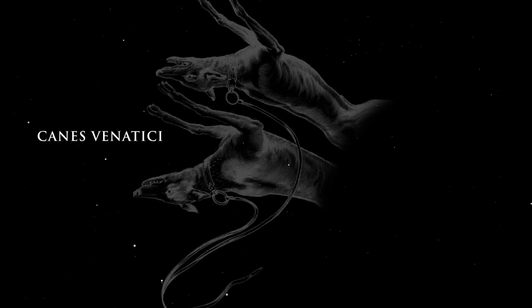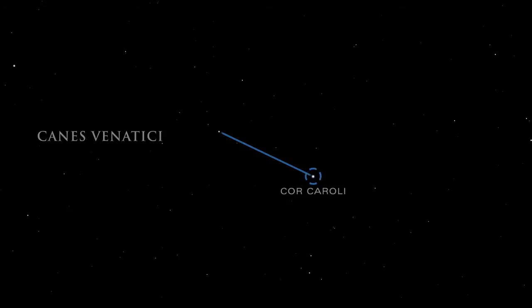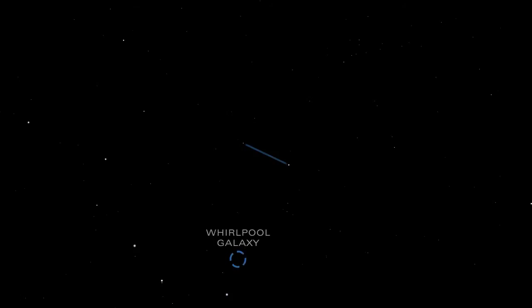Canis Venatici represents the hunting dogs of the gods. The brightest star in Canis Venatici is Cor Caroli, the heart of Charles, named for Charles I of England. M51 in Canis Venatici is known as the Whirlpool Galaxy — one of the most beautiful face-on spirals in the sky.